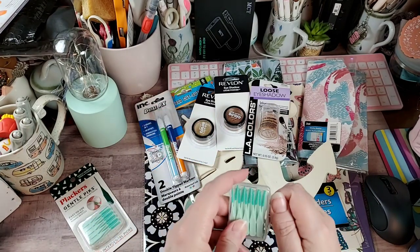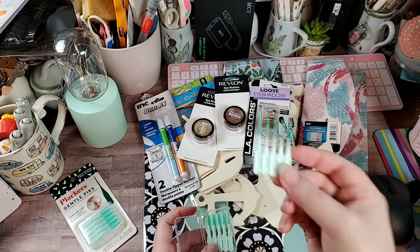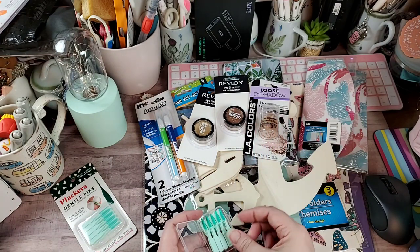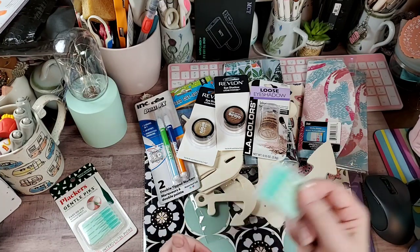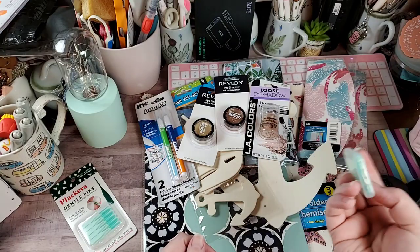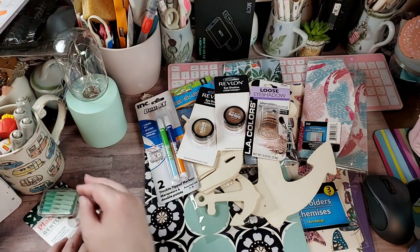They have a little case that they come in, which is really handy. You just break them off and they fit nicely in between your teeth. You can buy the refills and refill these, but I get them at Dollar Tree and I think that's pretty reasonable.